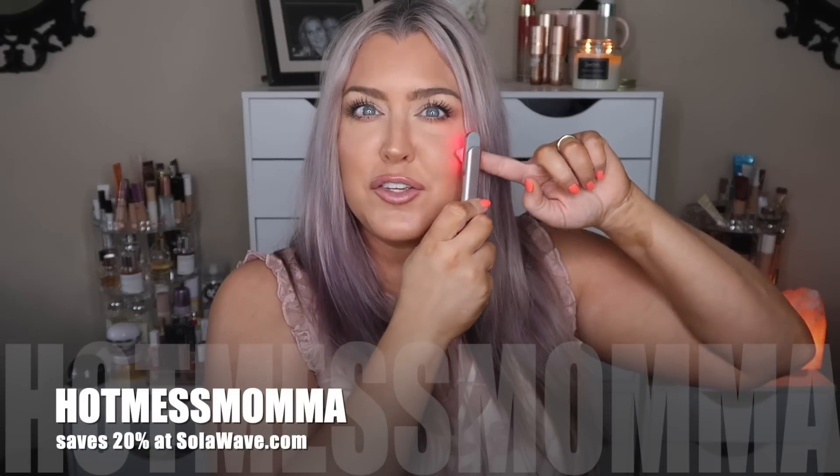Let's talk about skincare tools. SolaWave actually sent this over to me — when you touch it the red light appears and it vibrates. You use a conductor gel, apply it, and use the device all over your face. It actually rotates so you can adjust for different areas — forehead, under eyes. It helps with fine lines, wrinkles, and brightens the skin. It's only a five-minute treatment and it turns on by pressure when you press it against the skin. I absolutely love it.